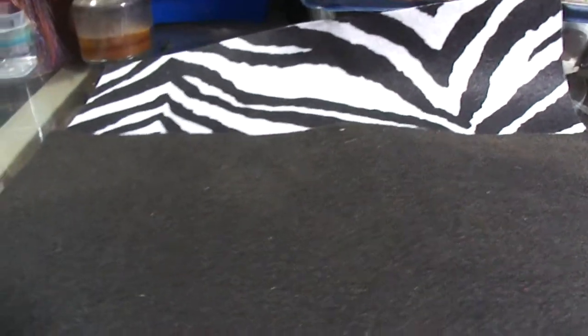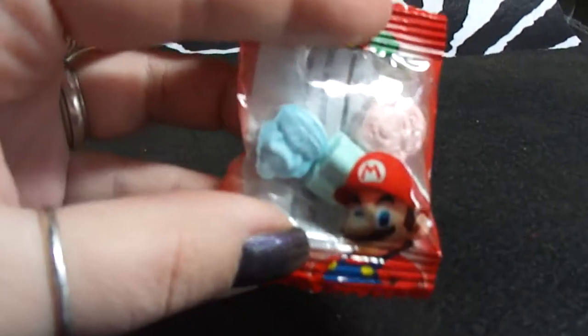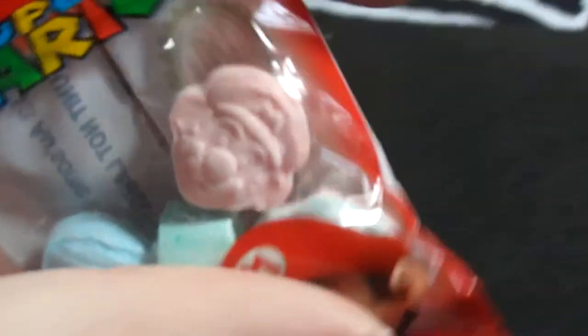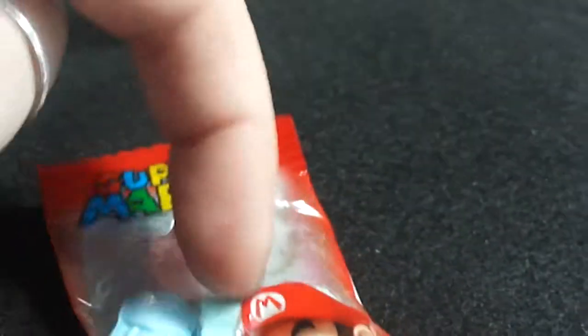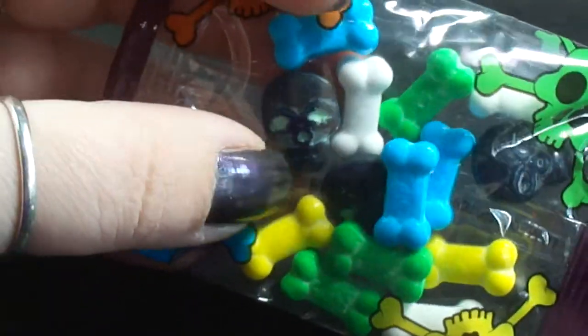First things first, I'm going to start with some of the candies and stuff. You all know I love Halloween — before Halloween we went to the dollar store and I got these cool little candies. They're Mario candies, and they actually have a Mario head, Donkey Kong, I think they have a Toad, Luigi, and maybe a Yoshi. They also had these bones and skulls, and of course the first thought I had was not candy — it was, oh let's put that in resin.